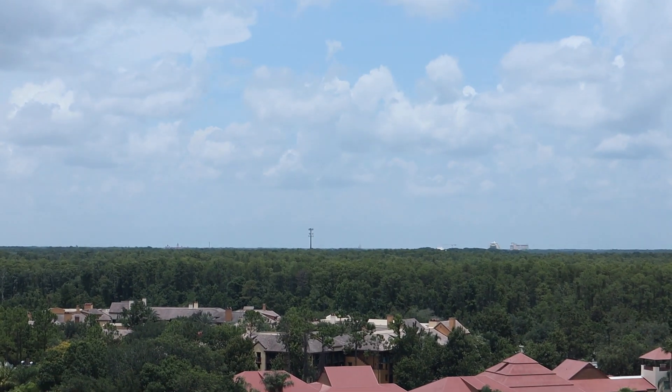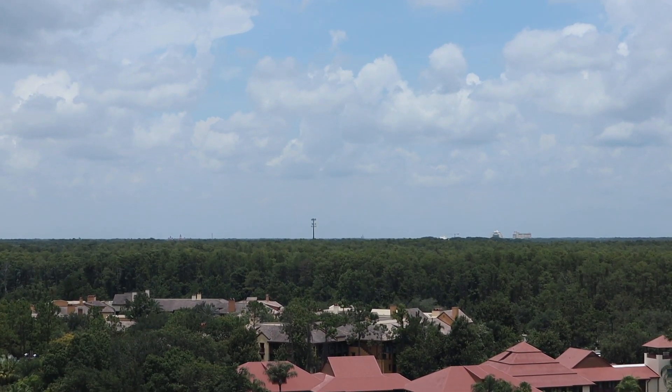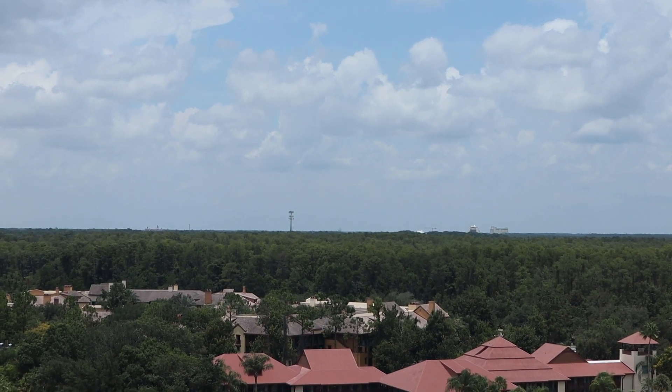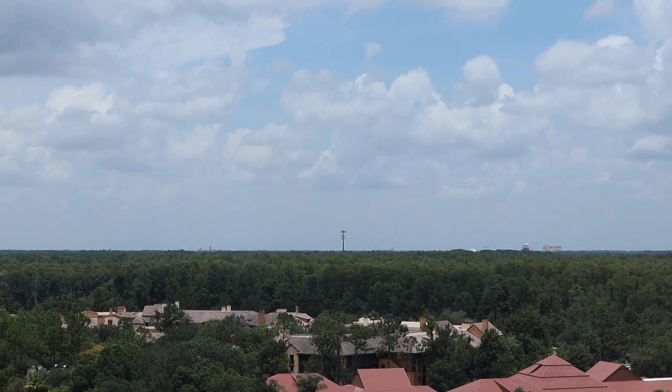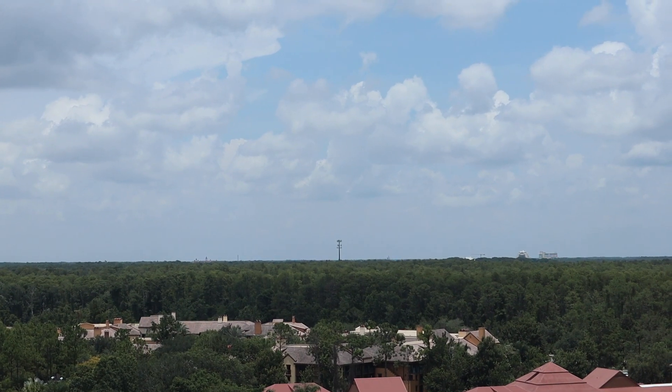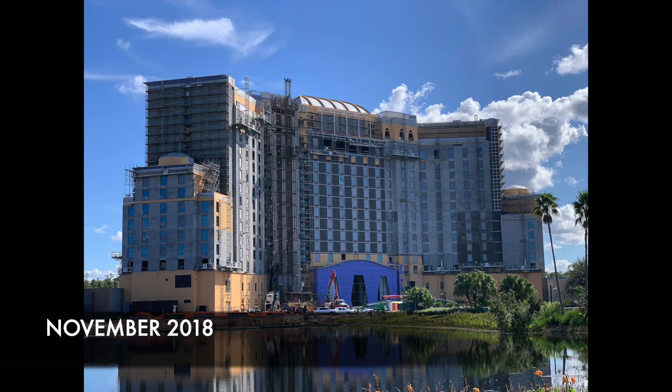I just noticed out the window you can actually see the top of the Grand Floridian, Cinderella Castle, Contemporary Resort, and the construction crane for Tron. Right in the center there — that big tower — to the right of it is Cinderella Castle, and to the right of that is the Tron crane, with Contemporary Resort just a bit over. It's just crazy being up here in this tower and seeing the progress of this construction over the past year or two.